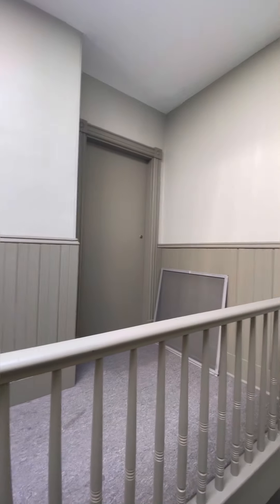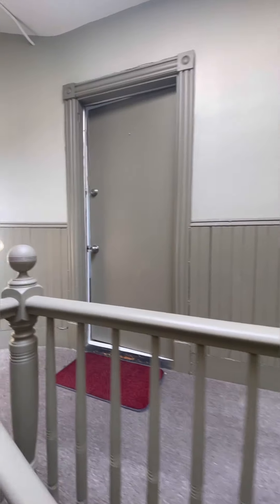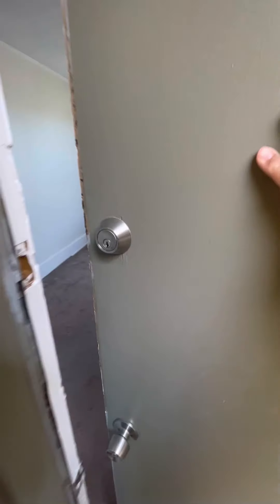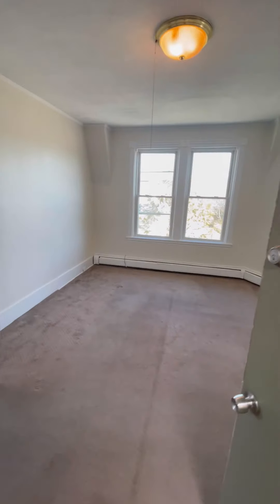I'm going to give you a tour of one of the units we have available. This unit has two main entrances, one in the rear. We're going to go through the front door that leads into the living room area.